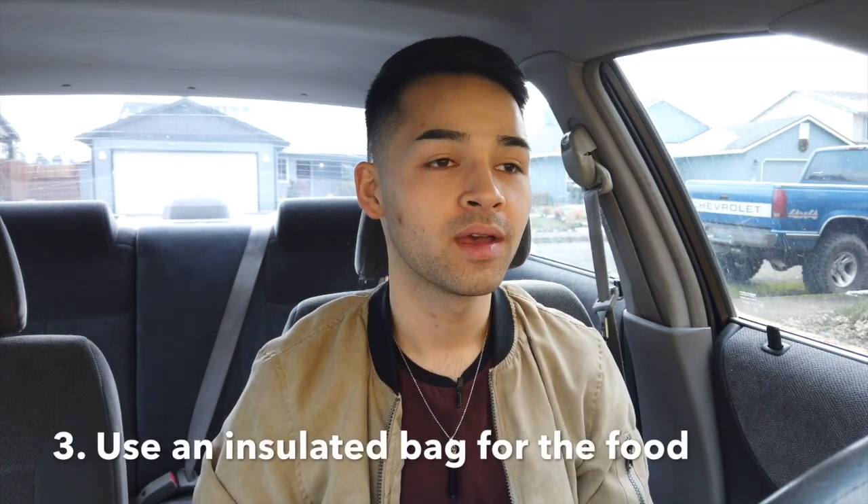Tip number three is something that is not necessarily required by drivers, but it is to use an insulated bag every single time. Now Uber Eats does not supply you with these for free, unlike Grubhub and DoorDash which do give them to you when you sign up. For a long time I didn't use one because I thought it was going to be annoying to haul around this bag everywhere, but it's actually very convenient. I've been using an insulated bag for quite a while and it makes things a hundred times easier — first of all, it's easier to carry the food. If you have like three big bags, it's easier to carry, especially if you have drinks to deal with. You just have one little strap for the bag and then you can carry the drinks with two hands.